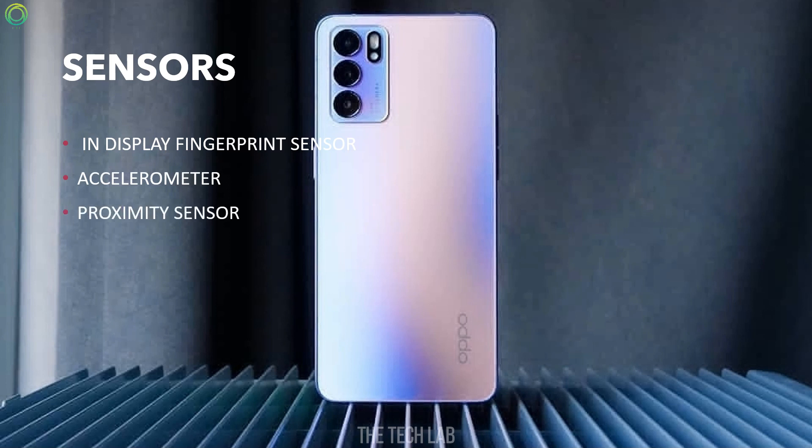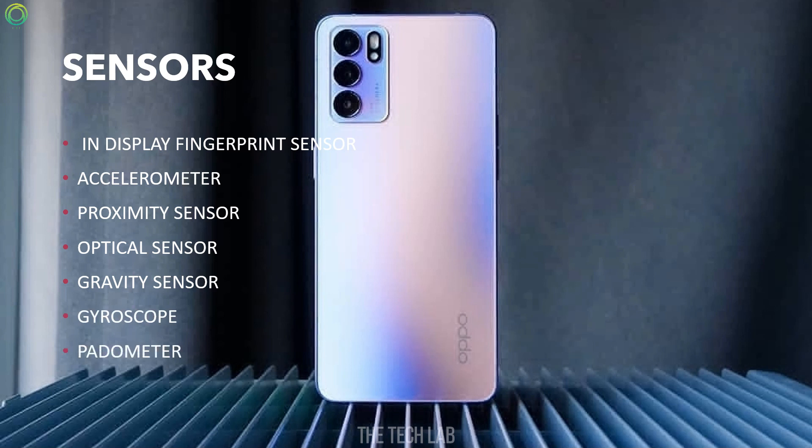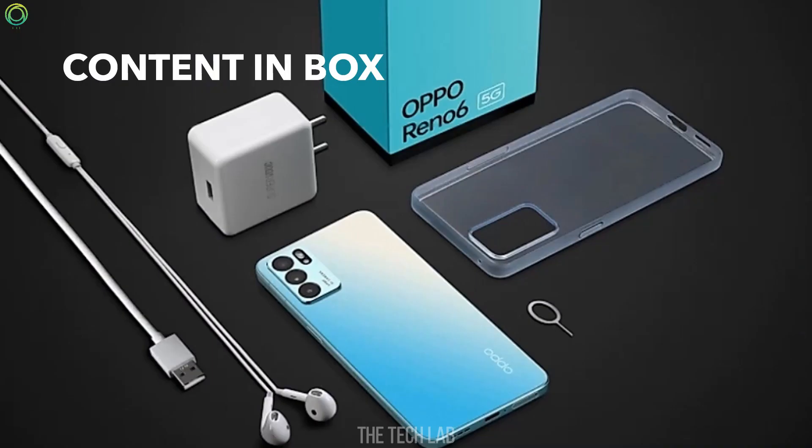accelerometer, proximity sensor, optical sensor, gravity sensor, gyroscope, pedometer, geomagnetic sensor, and color temperature sensor.